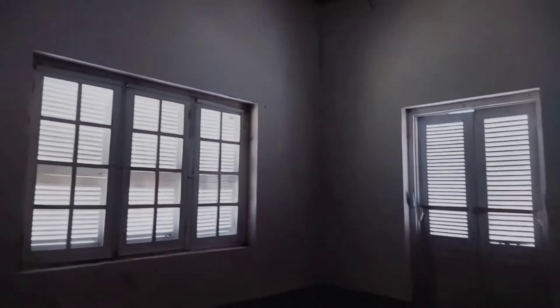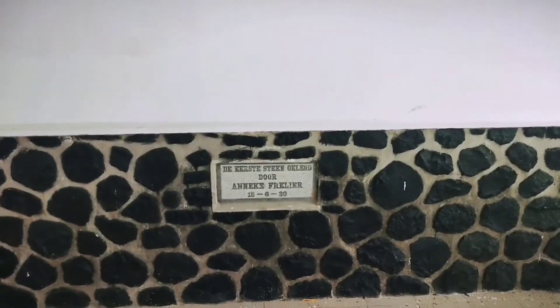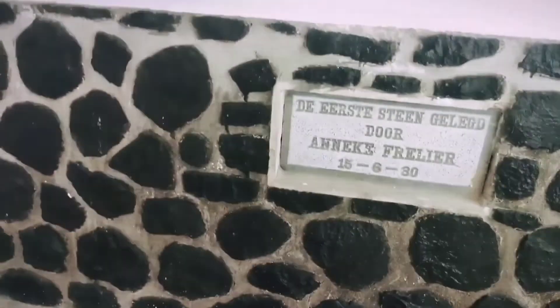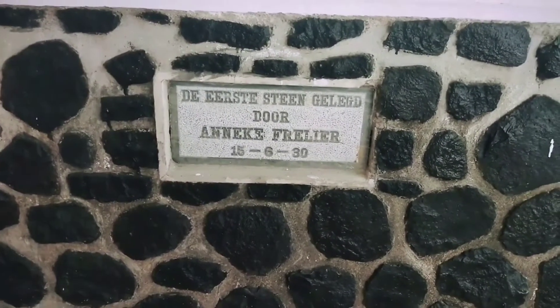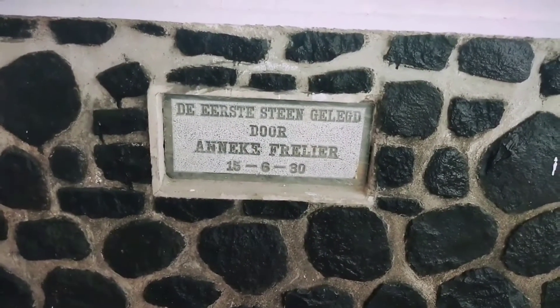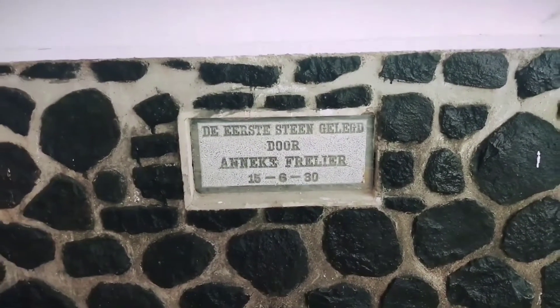This looks like it used to be a bedroom — room number 4. There is a door here, and on it there is an inscription with the year 1930, along with the text 'DST Stim Guild Door Annex.' That confirms the construction date of this building.